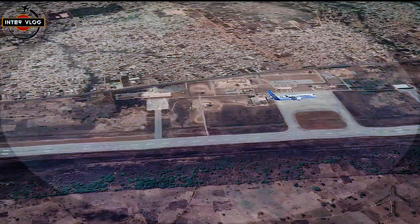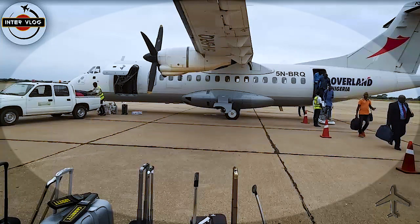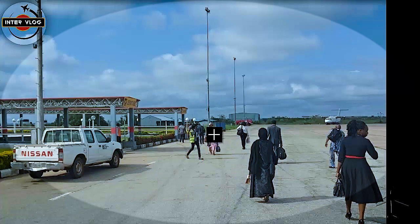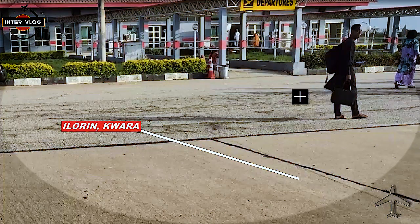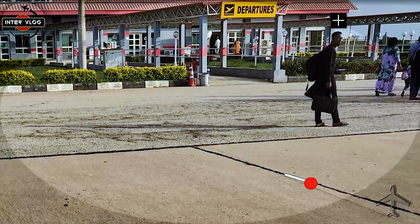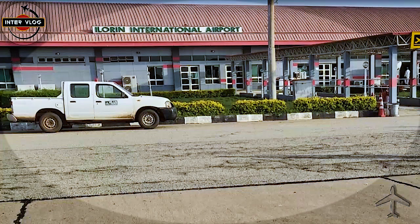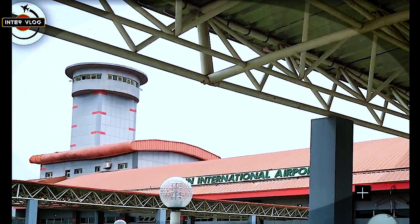These people have already landed, so now they are coming out from the airplane. From here they will be going into the terminal — they are going to walk this way, take the bridge, and enter into the terminal. This is the departure side, and the other one is arrival, because these people have just arrived. So they are walking into the Ilorin International Airport terminal.